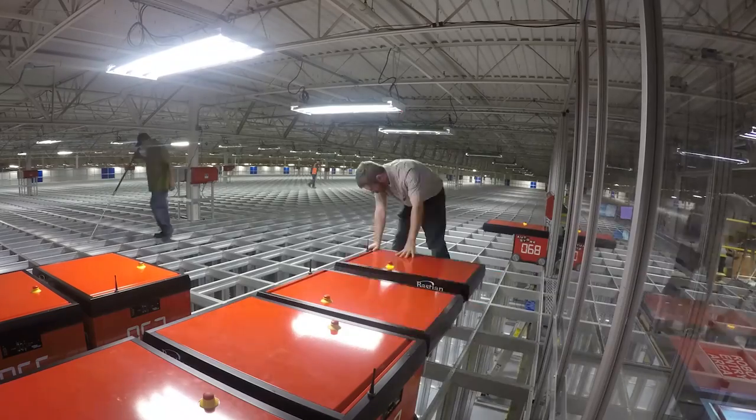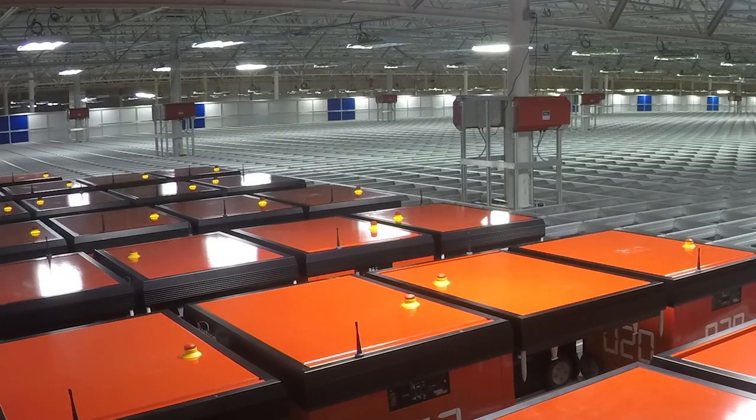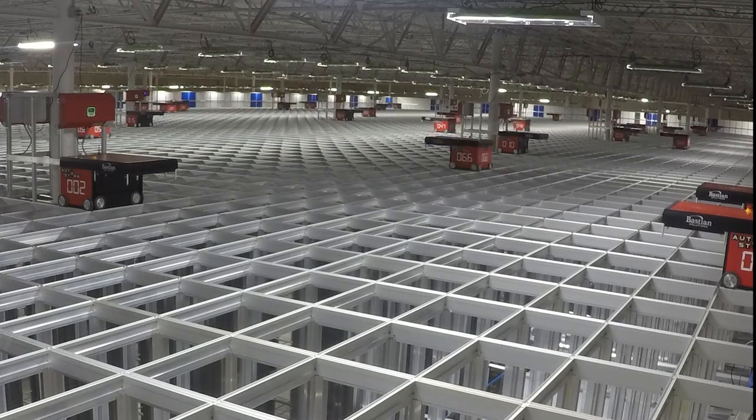Overall, the decision to utilize AutoStore technology has had great results. The throughput is exceeding our expectations, and we recently set an incredible record for the total units shipped from the facility in a single day.